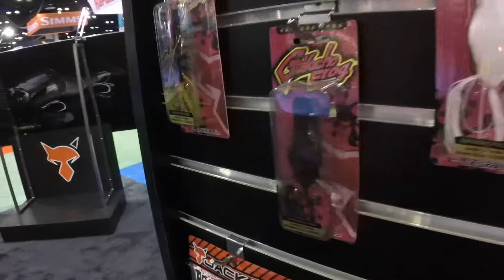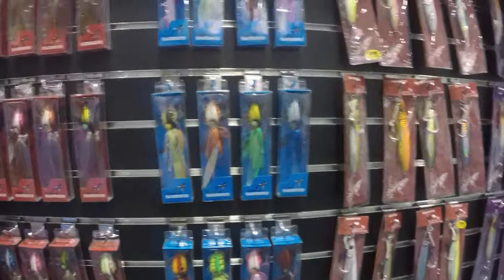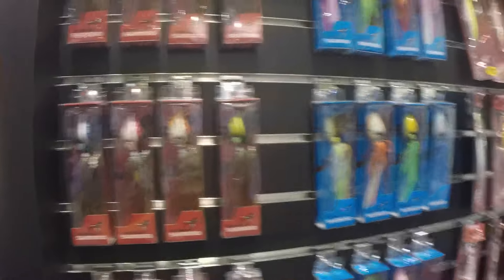Checking out all the baits at the Jackal booth. I'm going to get me a muskie — I've done my 10,000 casts with Jim, so I still don't have one.